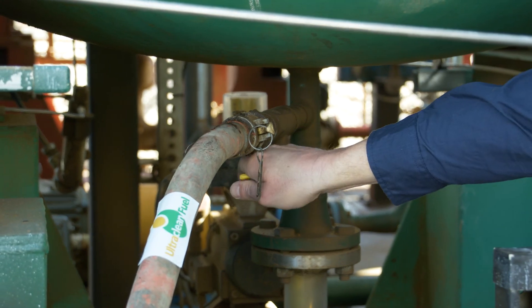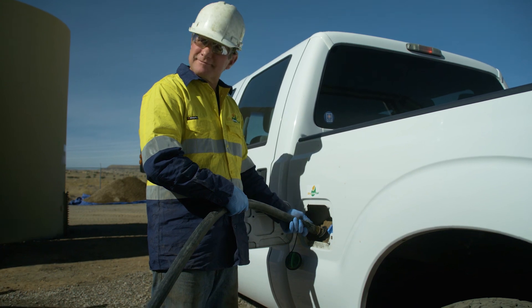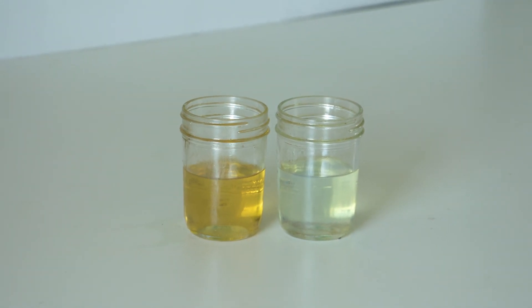At this operational site, Ultraclean is proving that an Ultrex unit is capable of reducing the sulfur content of diesel down to under 10 parts per million in commercial quantities.